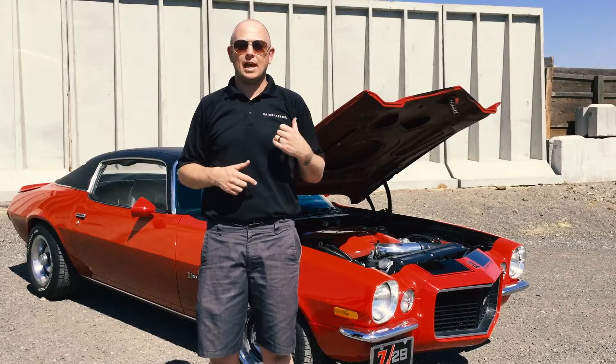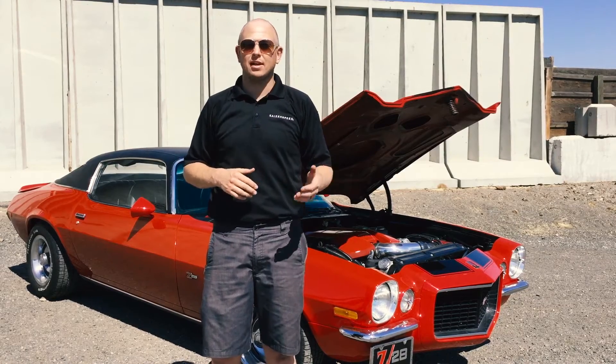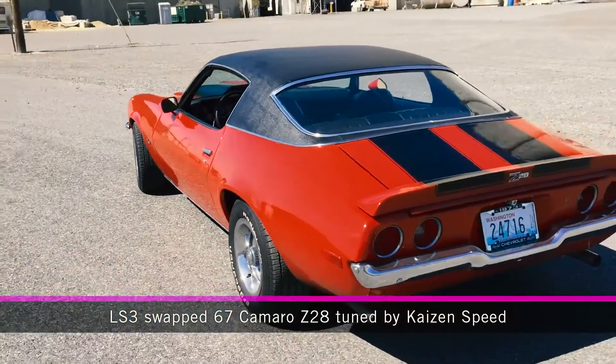This beautiful Z28 comes in for a tune, and the gentleman who owns it says he has no complaints — drives fine, just wants to see what the final numbers are.